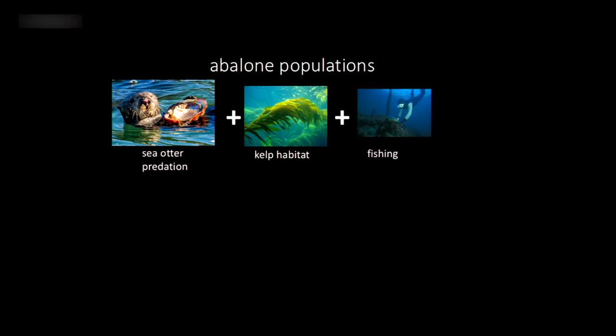Poaching definitely does happen. When I was a grad student at Hopkins Marine Station, we found somebody in the intertidal there — which seems very brazen, given it's a gated area full of marine scientists. A grad student found somebody with a bag of about eight black abalone, but they dropped them and ran. It does mean poaching happens, though it's probably not a huge impact at this point.